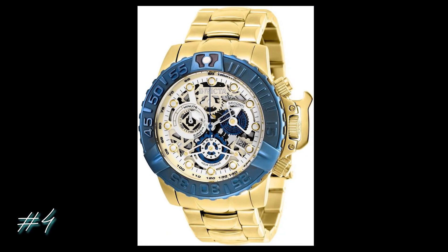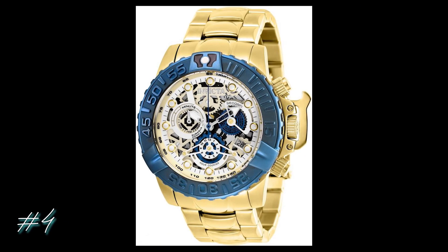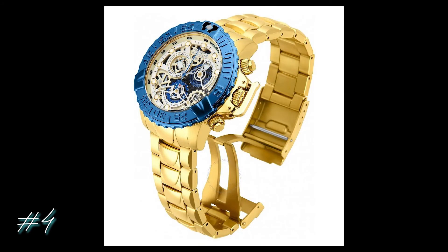And for my last pick, I give you the Invicta Sub Aqua Skeletal Watch. Don't you just love the contrast between the gold plating and blue dial? Perfect with full suits or buttoned-down dress shirts. Best of all, it's 90% off right now, priced at just $199.81 down from $1,248.